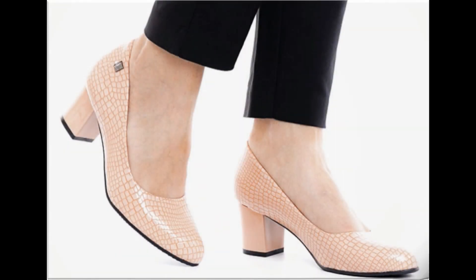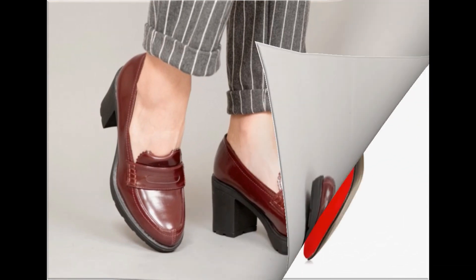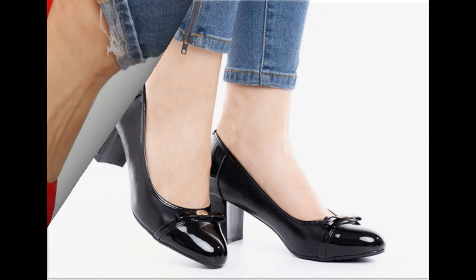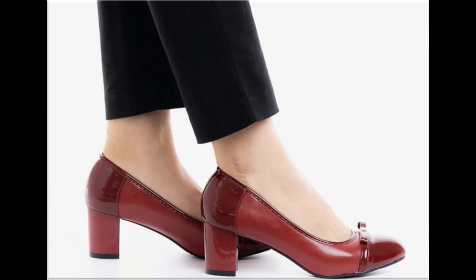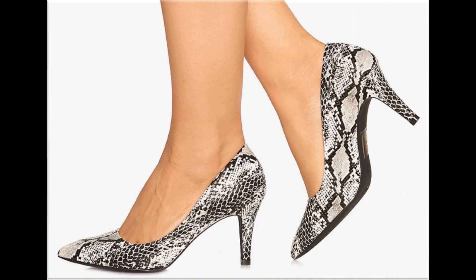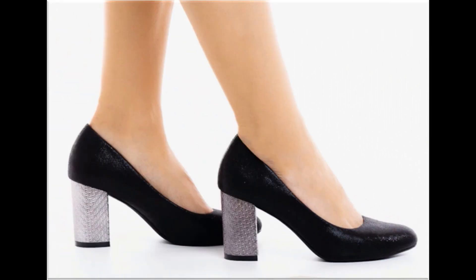Assalamu alaikum, welcome back to my channel friends. Today I am here with very beautiful, stylish, updated and latest designs of different slip-on footwear. This is one of the best collections you are watching here, which is introduced at this time — very comfortable, soft and attractive designs launched in this latest fashion collection.